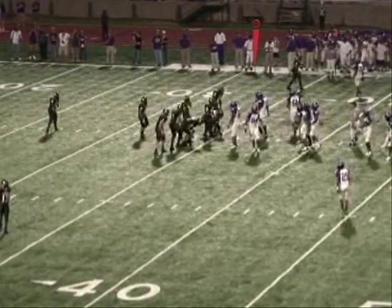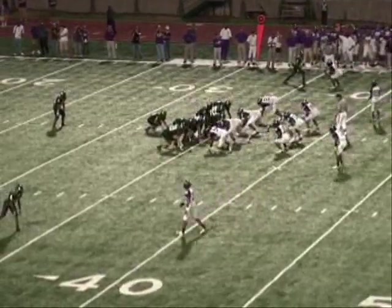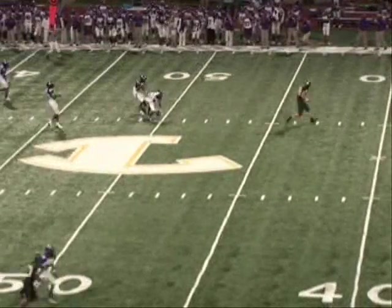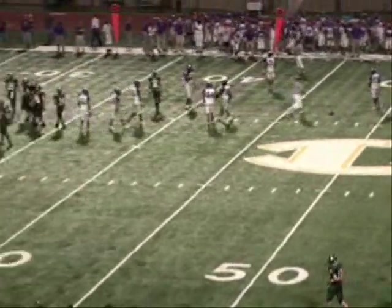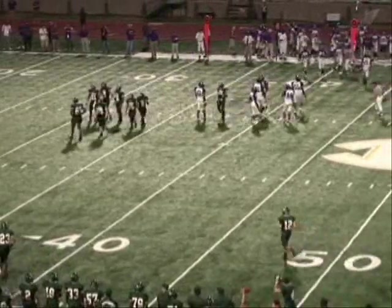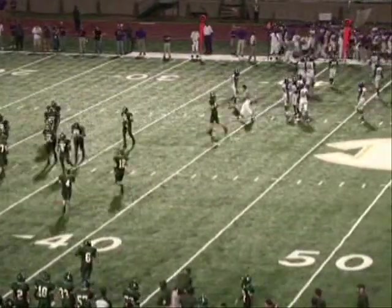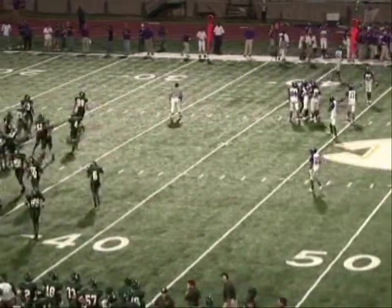Third down and five. They throw it over the middle — Larson did complete it at the 45, but Carrington Bindam, the sophomore, got a hand in and knocked it away. It's going to be fourth down. Longview will have to punt it away. It's a good defensive play by the sophomore.